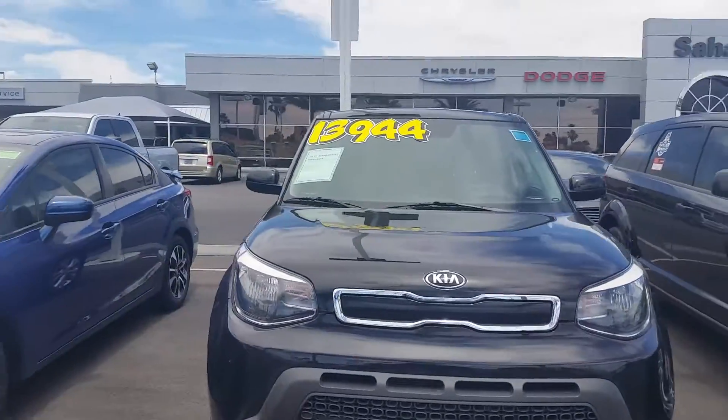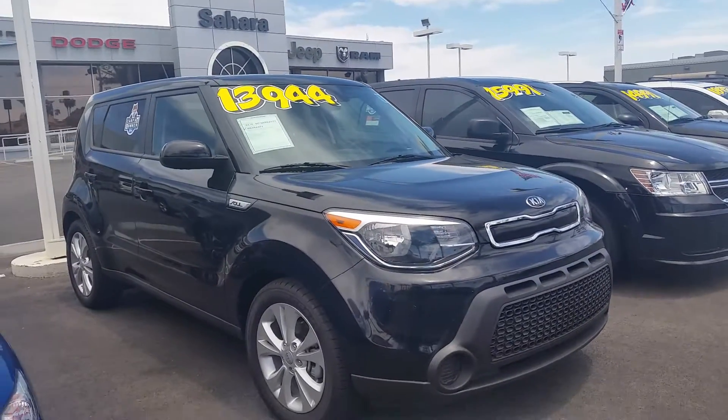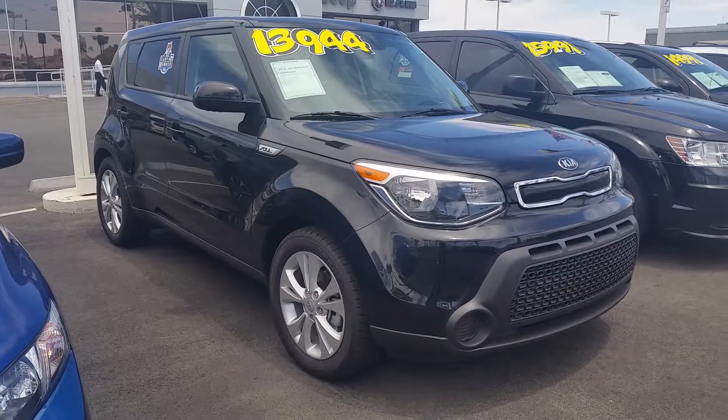My first name is Fritz. Give me a call at 702-595-2716, in Las Vegas, Nevada.